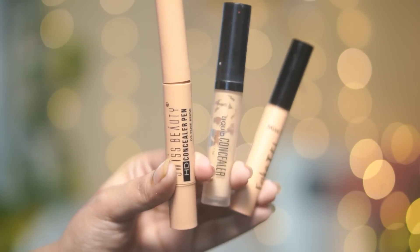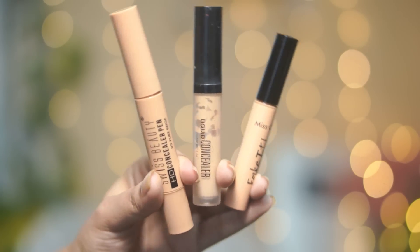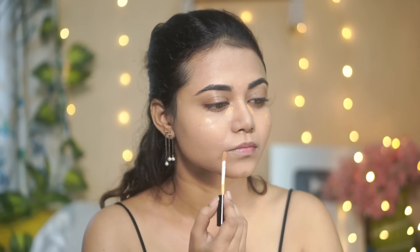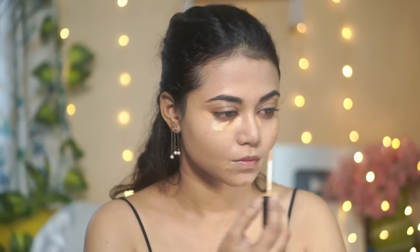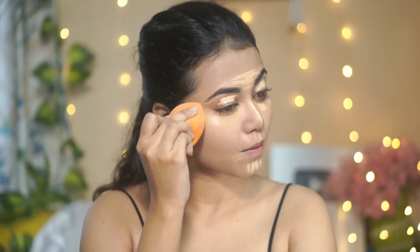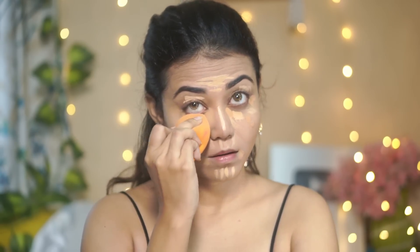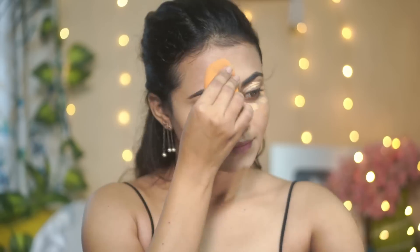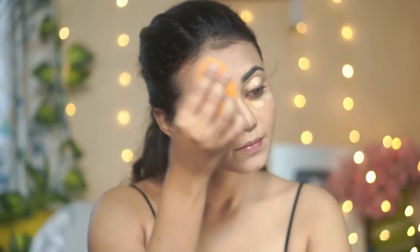For concealer, I have three options. One is Swiss Beauty HD Concealer, second is Swiss Beauty Liquid Concealer, and third is Miss Claire Fake It Concealer. All three offer very good coverage, so you can select any of them. I'm using the Miss Claire Fake It Concealer and the Swiss Beauty Liquid Concealer today. Both give almost high to full coverage — the Swiss Beauty has a light consistency while the Miss Claire one is a little thicker. But once you apply it, it will just change your concealer game. The finish is really amazing — very affordable and very good options.